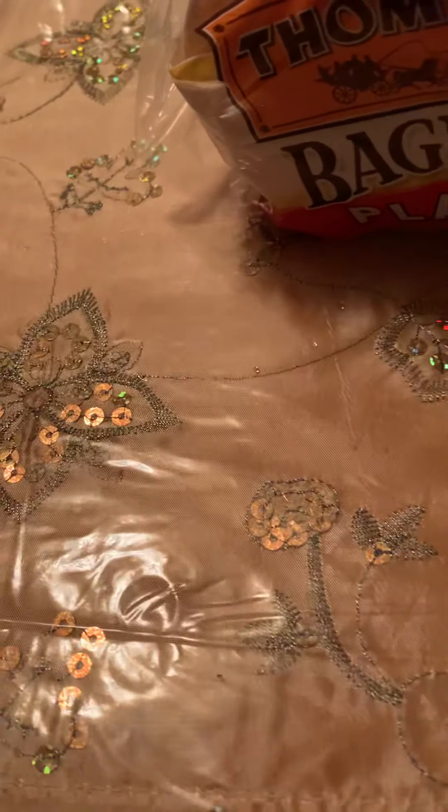That was all I picked up from Walmart. Now let's get started with the college supplies, which like I mentioned are from Dollar Tree.